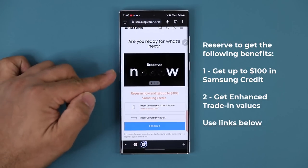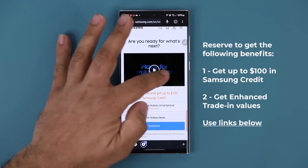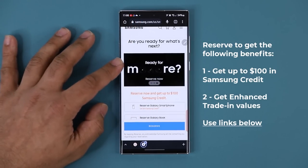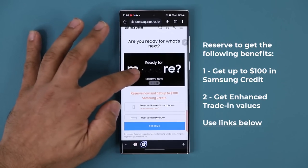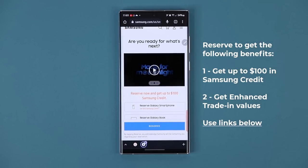If I swipe over, there is a little 'reserve now' with a bunch of clues about the camera. And if I swipe over to the third screen, it says 'ready for more.' If you want to watch the trailer to get a little bit more clues, you can watch it right here.